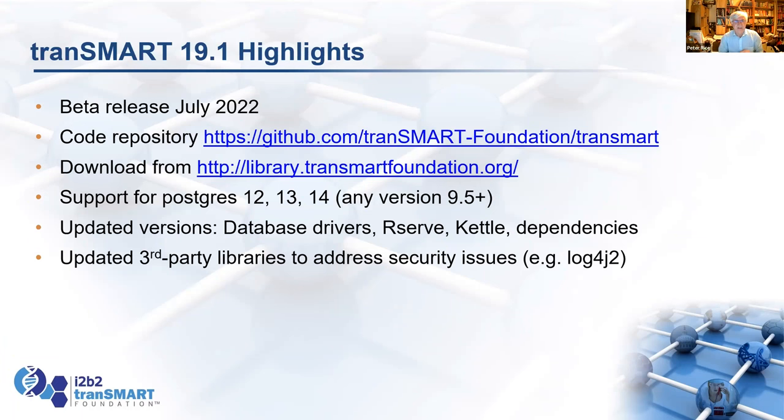19.1 is currently in beta. There's a code repository on GitHub, and you can download from the Foundation's library server. When the beta release goes full, you'll be able to download the full release there. We've updated support for Postgres 12, 13, and 14. Postgres versions go up rather fast these days.